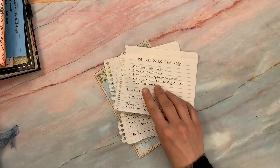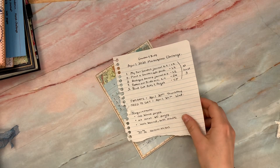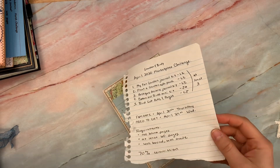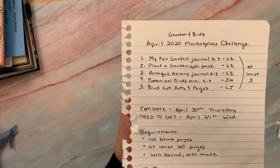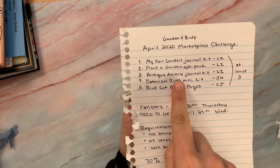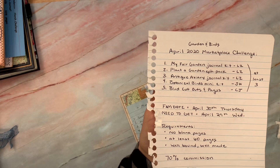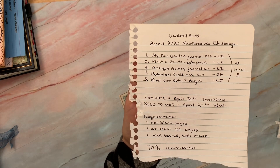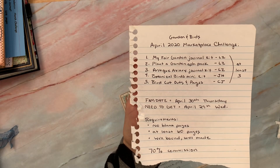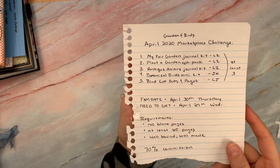If you're interested in the upcoming challenges and want to participate, we have next month, which the theme is garden and birds. And then these are the digitals: My Fair Garden, Plant a Garden, Antique Aviary — which you can get that kit free over on my Facebook group — botanical birds and bird cutouts. You only have a day or two left to get them on my shop. You could probably go over to her Etsy shop if you needed to after that.